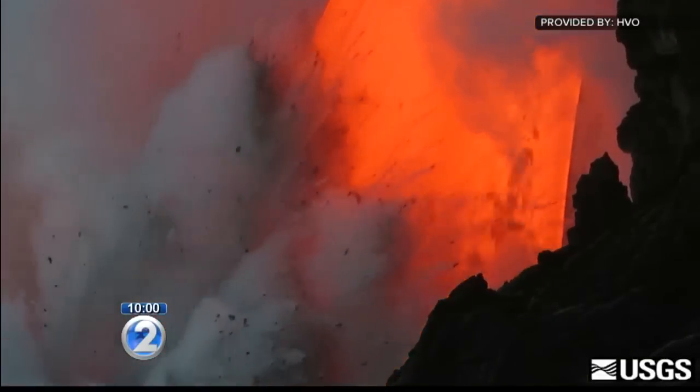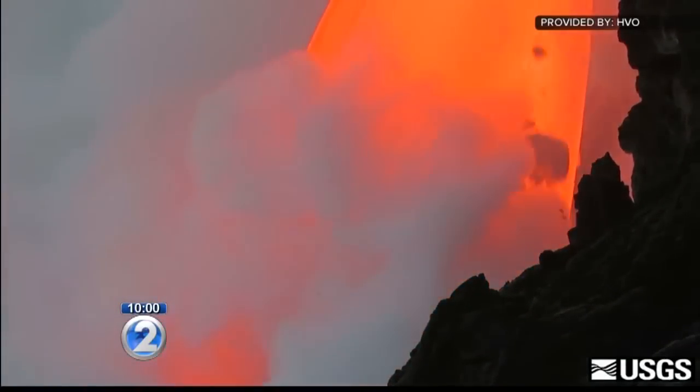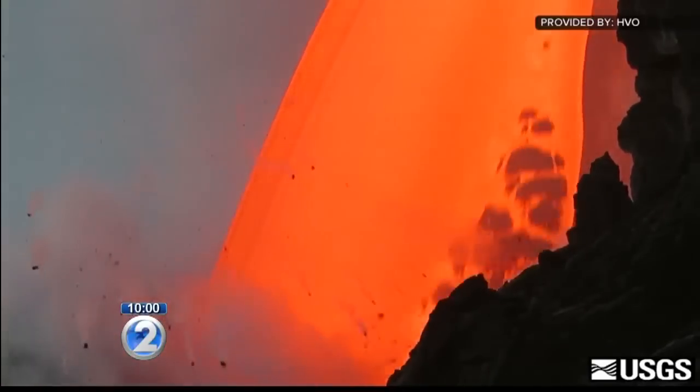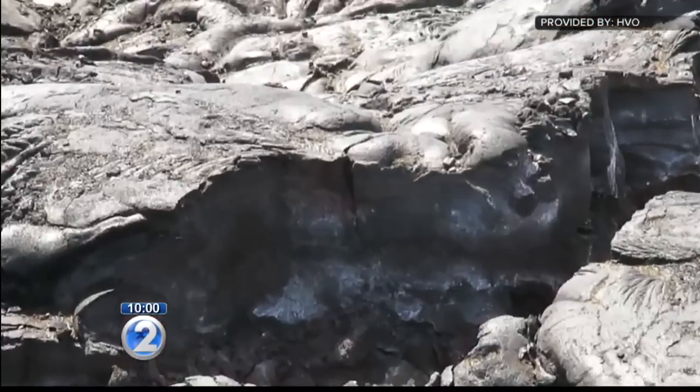This week, we've been telling you about the dangers of getting too close to the lava flow because of a growing crack in the sea cliff. Scientists told us the cliff could collapse at any time, and this afternoon, it did.